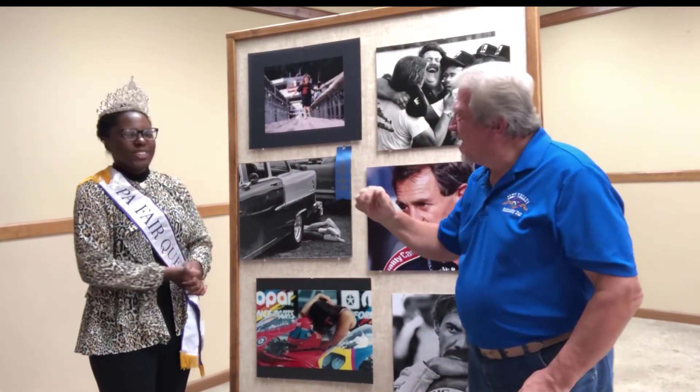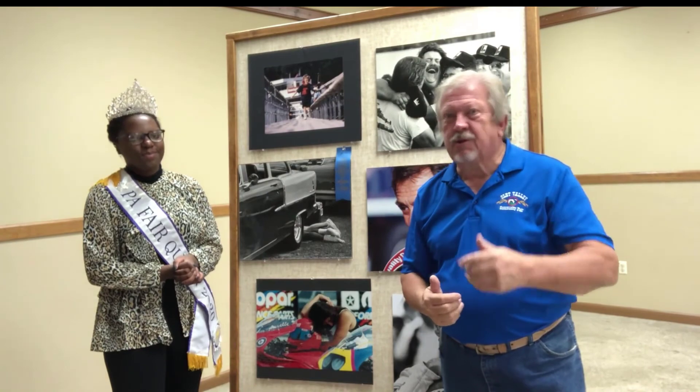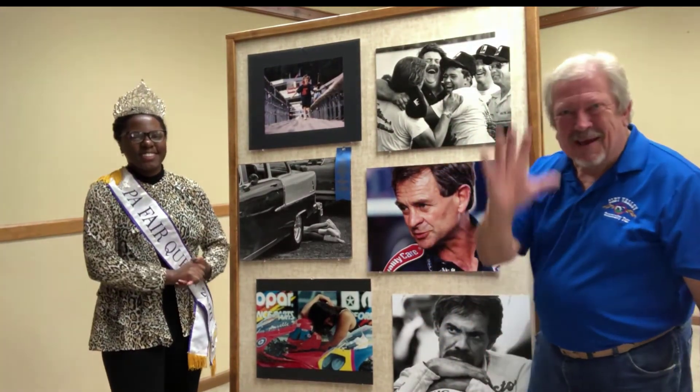Thank you so much for telling us about photography. And to all you folks out there — anybody who can move their arms can put a camera in front of their face and push a button. Give it a try. Go out to your local fair and see what you can do with it. Thank you. Bye.